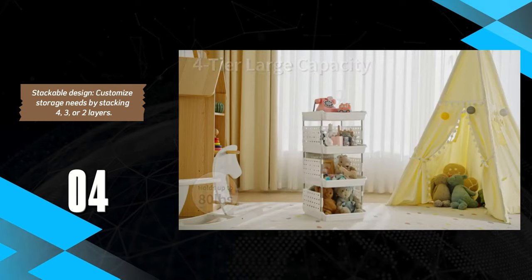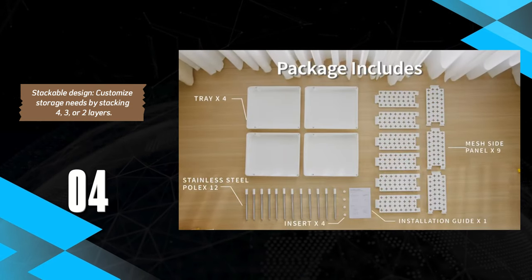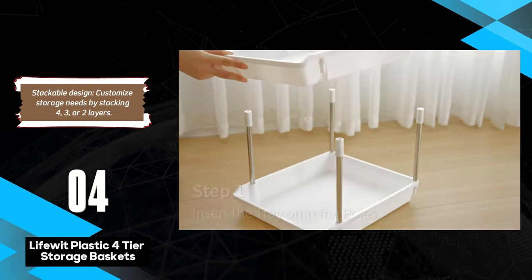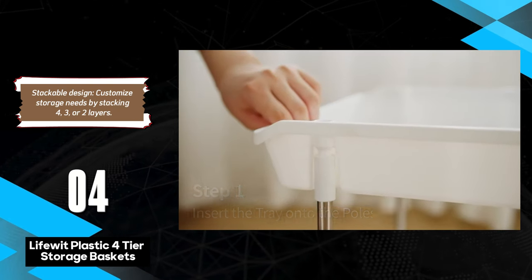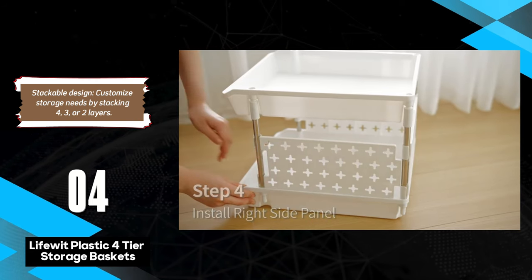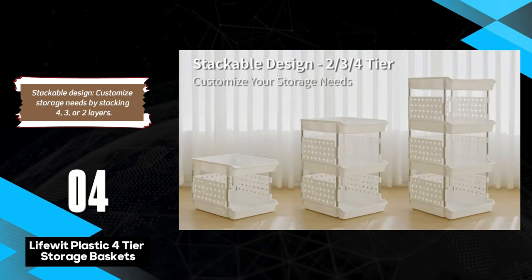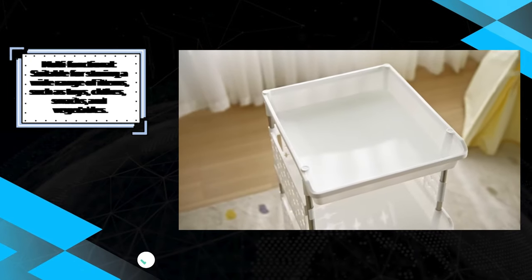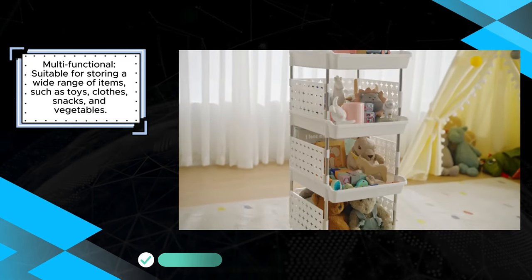The LifeWit Plastic 4-Tier Storage Baskets provide a practical and efficient way to organize items in any room. With their stackable design, users can easily adjust the number of tiers to fit their storage needs, whether it's in the bedroom, kitchen, or bathroom. These baskets are perfect for storing everything from clothes and toys to kitchen items like snacks and vegetables, making them a versatile addition to any home.